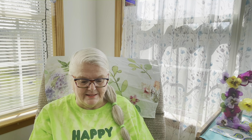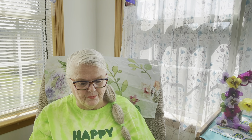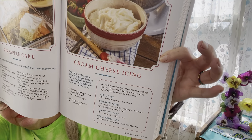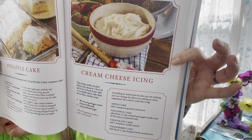That's the recipe for this week — sounds so yummy! Let me show you the bowl right there. You can take a still of it.